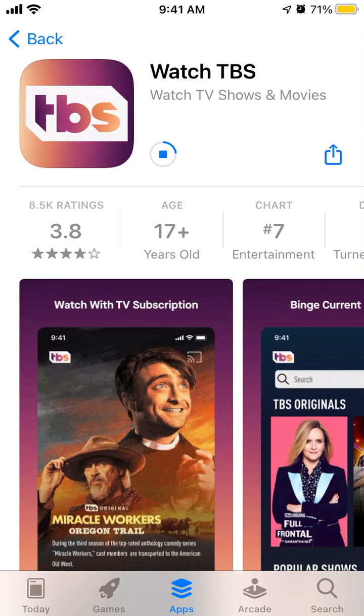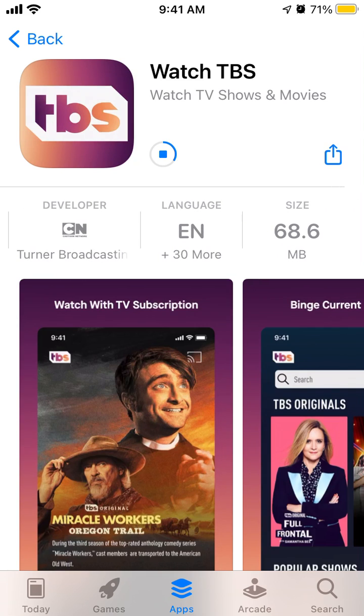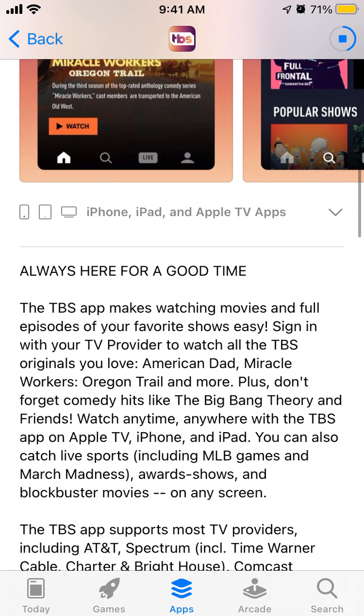Then you should just wait — it's only around 68 megabytes. The TBS app makes watching movies and full episodes of your favorite shows easy, but you need to sign in with your TV provider. Then you can watch all the TBS originals like American Dad, Miracle Workers, and there are also hits like Big Bang Theory and Friends.